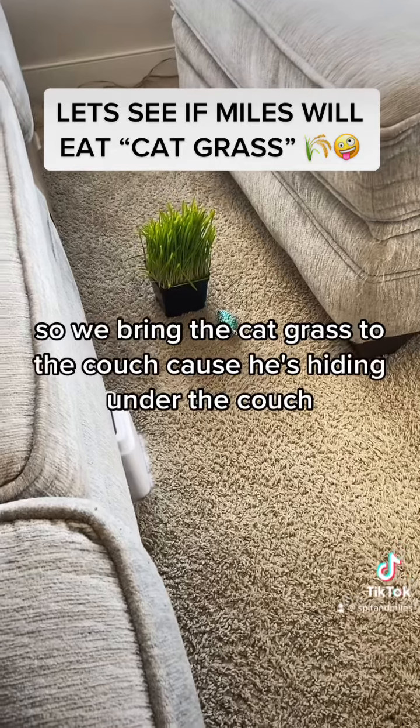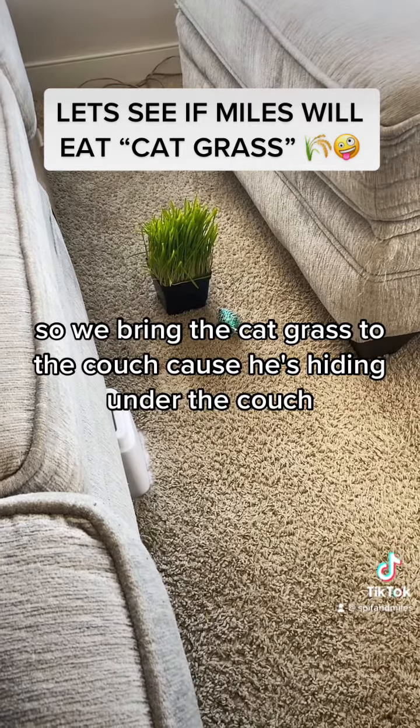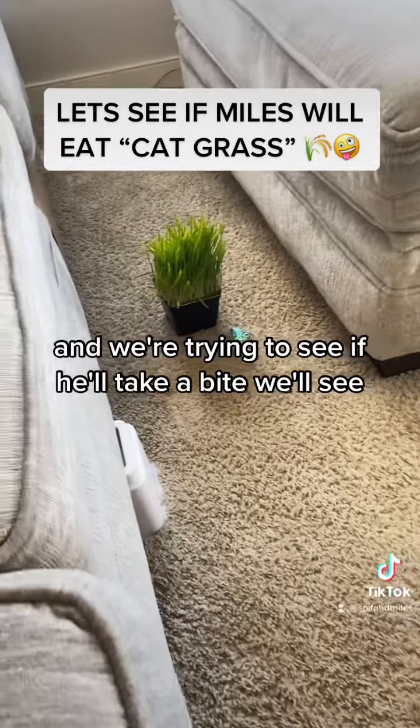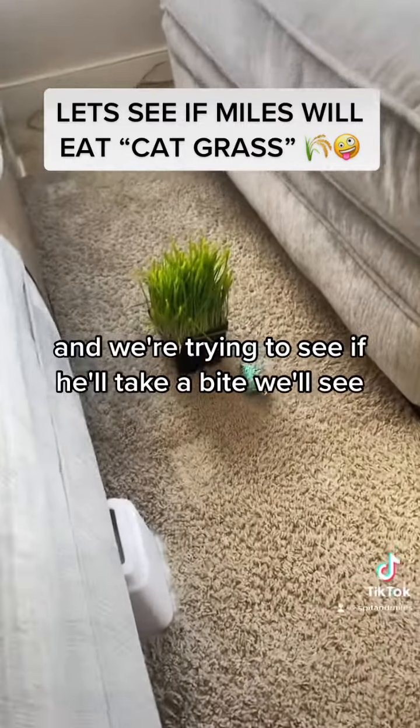We bring the cat grass to the couch because he's hiding under the couch, and we're trying to see if he'll take a bite. We'll see.